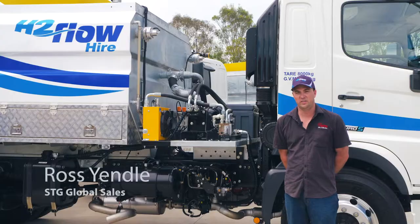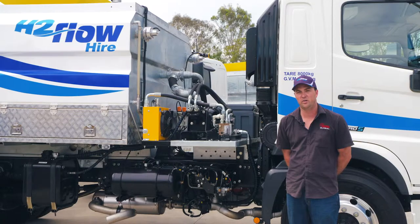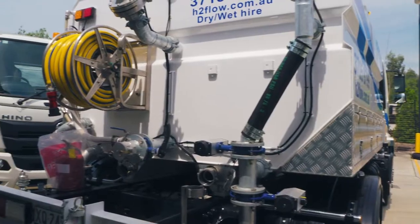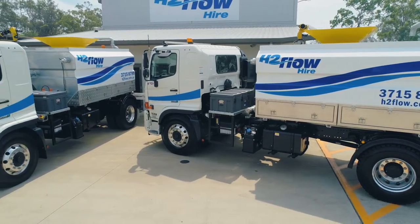Hi, I'm Ross Yendel from STG Global. We're manufacturers of water trucks, service trucks, tilt trays and vacuum trucks Australia-wide. We have branches on the Gold Coast, Queensland, a branch in New South Wales, Sydney, and a branch in Melbourne.